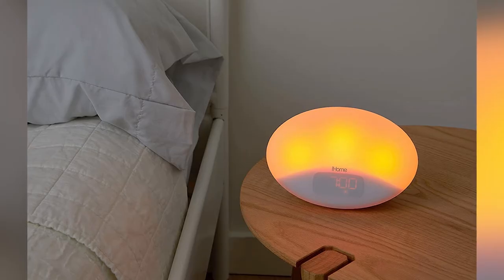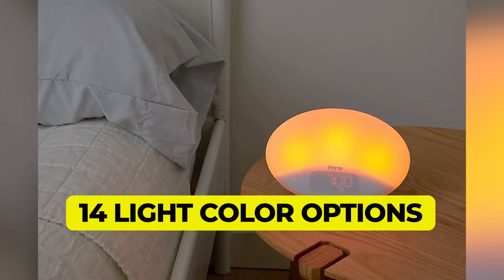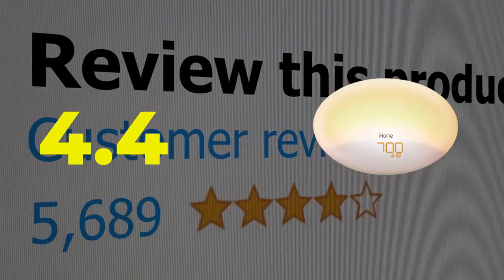Here are the main features of this product: 6 alarm settings, 14 light color options. This product's customer review is 4.4 out of 5.